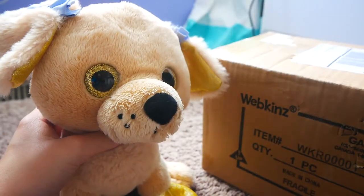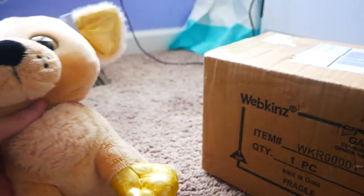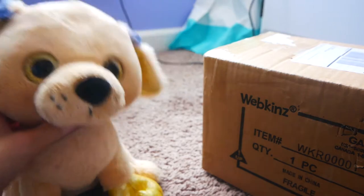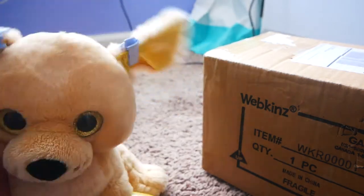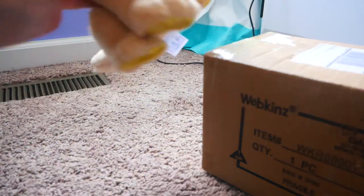I'll give a quick bit of context. This plush — you know what it's gonna say in the title — it is the Rainbow Retriever. If you don't know, the Rainbow Retriever is only obtainable if you breed a special baby in Webkinz Next. I did not breed that baby — I won this in a giveaway.